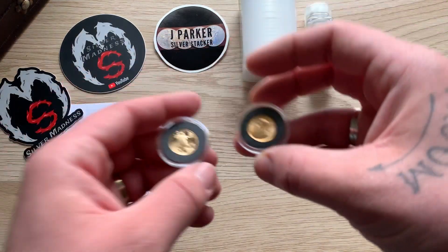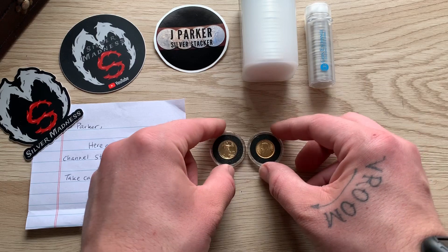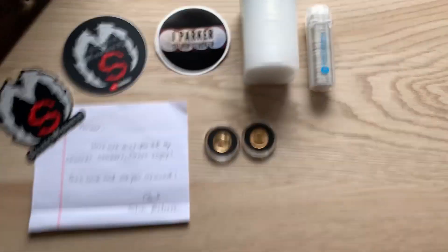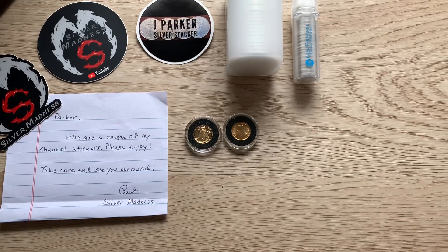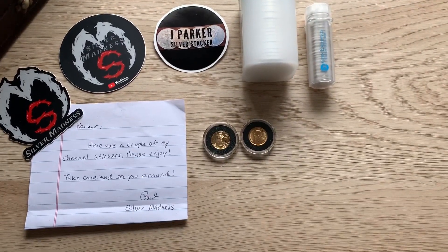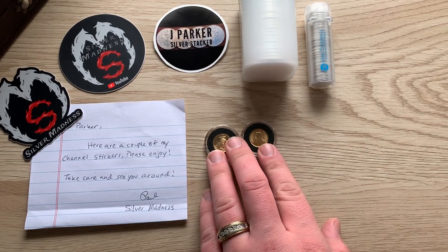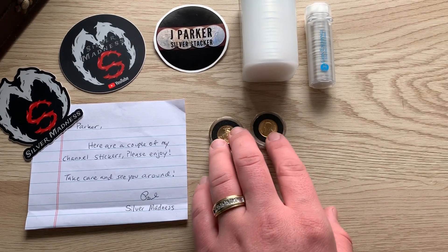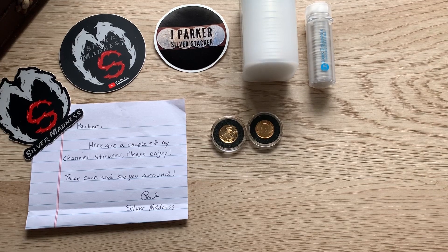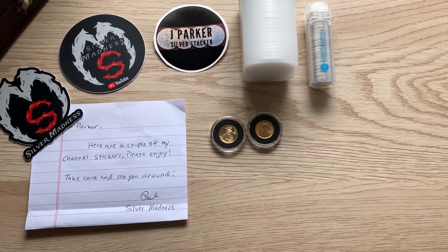That's more gold to add to the stack. I didn't think I did too bad of a deal on gold at $130 each — not too bad. I wanted to make my gold stack grow anyway. I will be replacing those silver eagles very soon because I still have a goal of 120 ounces of silver eagles and I only have 60 at the moment.